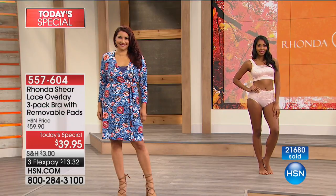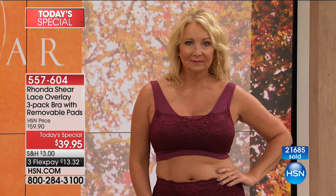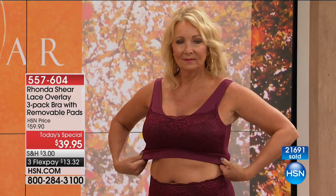Just so you know, this value is only good for today. After today, if we have any left in any size — though we usually don't with Rhonda's Today's Special — they'll go back up to $59. That's still a great value at $20 per bra, but today they're only $13.32 a bra. Stock up. You can put $13.32 on your credit card, or if you've got an HSN card it's under $10 today. You get an extra flex with your HSN card. There's no annual fee or monthly fee — just lots of great benefits.